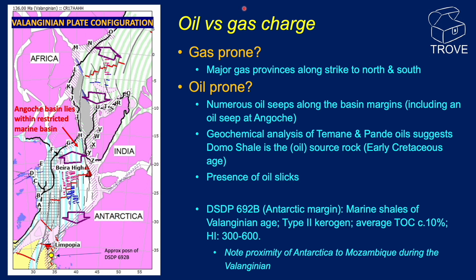Further indications of an oil-prone source rock come from the presence of numerous oil slicks. Importantly, DSDP borehole 692B on the Antarctic margin encountered marine shales of Valanginian age, which contained Type 2 kerogen with an average TOC of around 10% and a hydrogen index of 300–600, making it a pretty rich oil-prone source rock. A plate reconstruction during Valanginian times shows the proximity of Antarctica to Mozambique, creating a restricted marine basin with the Angosch margin at the northern end. It is reasonable to postulate that the source rock encountered in that well may be present throughout this restricted marine basin.